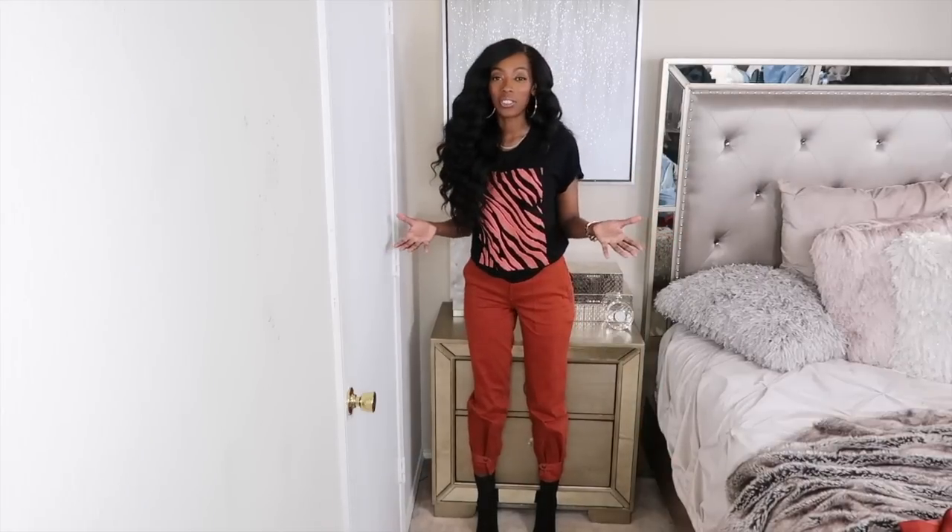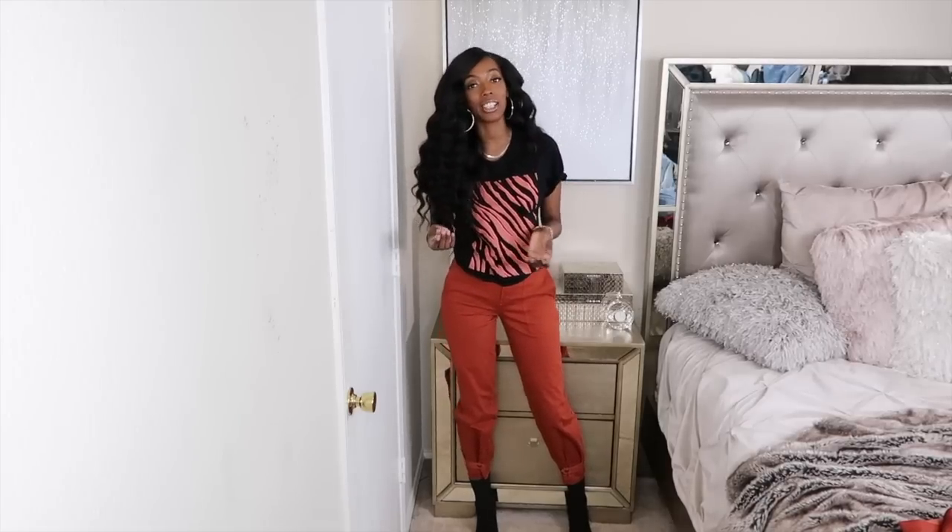Okay guys, you don't know this, but I took about a nine-hour break because I had to go to work. So that explains why my hair and makeup look like this and I look a little tired. But after I got off work I was like, let me finish filming this lookbook for you guys because I know I'm not going to feel like doing it tomorrow.